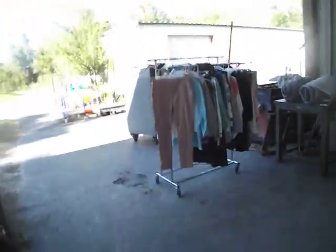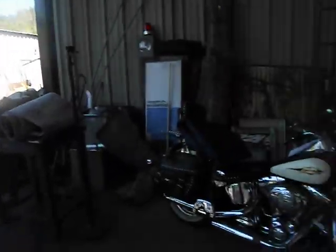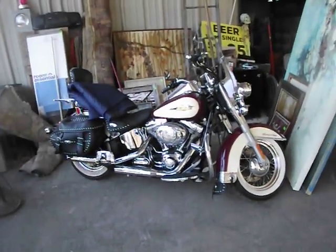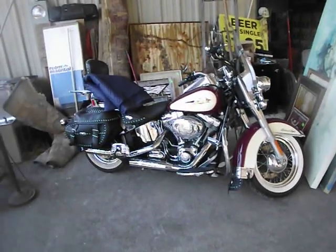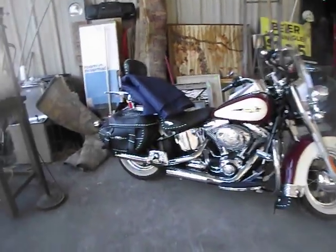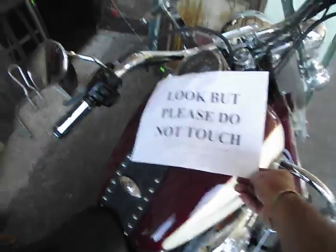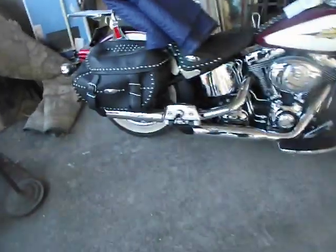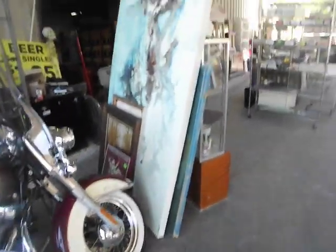And coming up here we have a bunch of clothes on the rack — we'll be doing choice down there. And here's the Harley I promised to show you. Beautiful mauve and off-white color, low mile Harley. 2007 model with 32,000 miles. Runs, drives great. Sounds great.